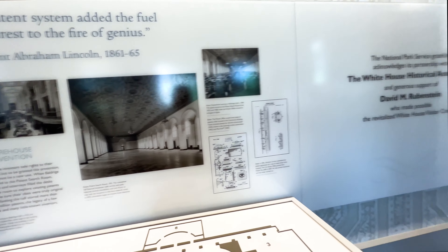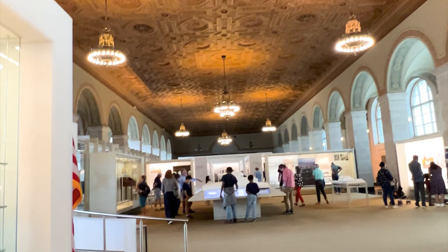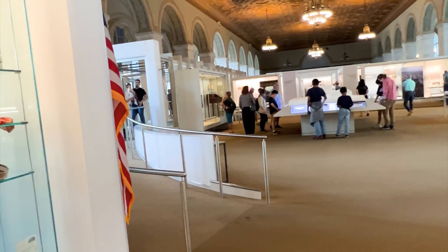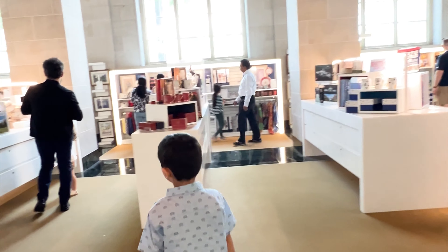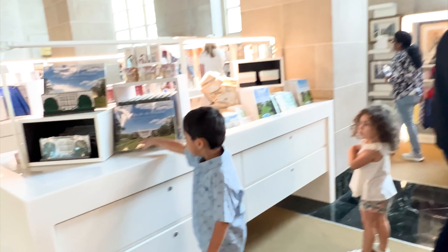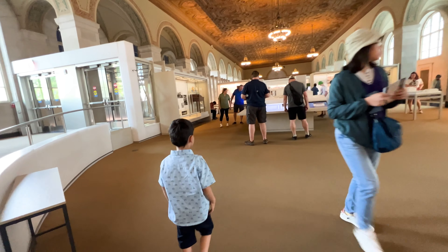This is a table. This is really big, guys. The ceiling is so pretty. This is a really big plate. This is a little small store so people can buy stuff about the president in the USA. Let's go on.